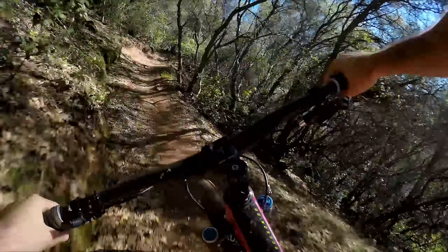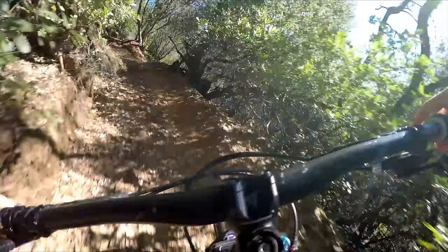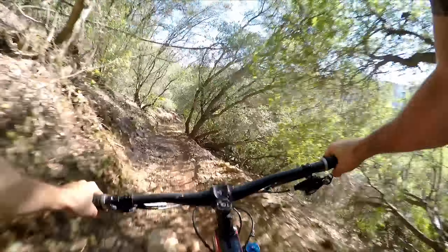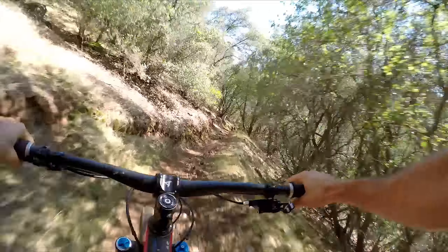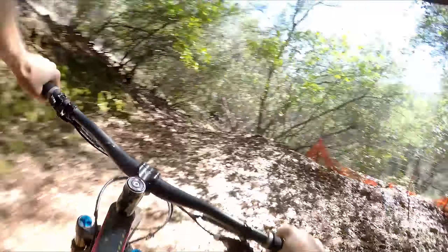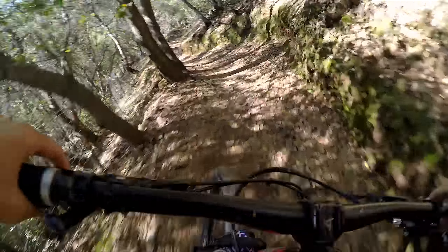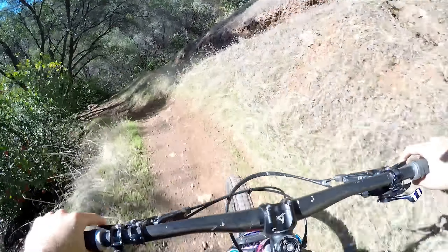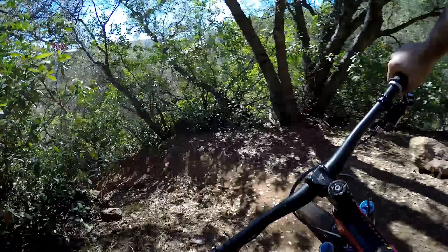Little double right here. Steep — steep little punchy climb right here, just to burn your legs, and right back into it.